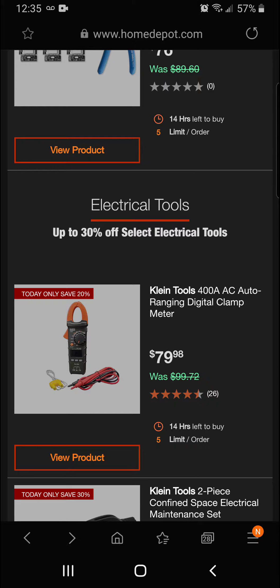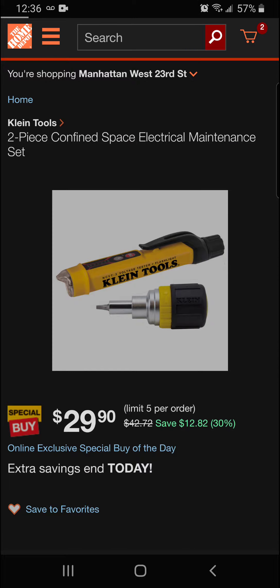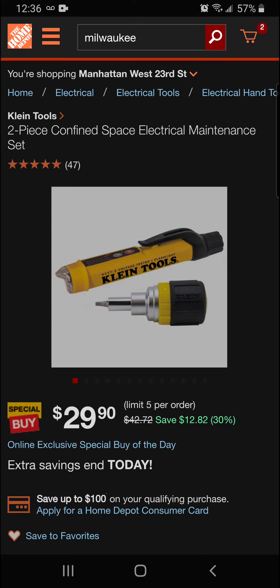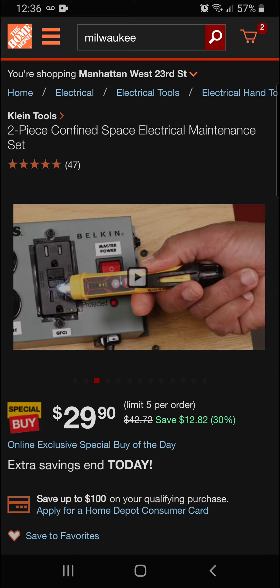We also have 30% off the Klein Tools two-piece confined space electrical maintenance set. That's going to be 30% off for savings of $12.82, for a final price of $29.90. With this set you're able to get into a confined space with the stubby and get all your electrical needs done.